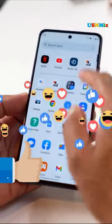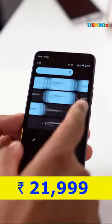As of 26 December 2023, the Motorola S30 costs Rs. 21,999 in India.